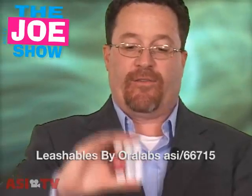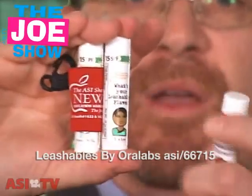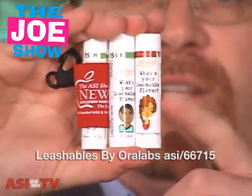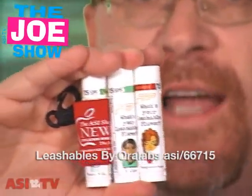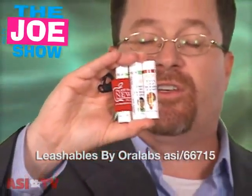Now, this company offers a variety of different lip balms. The one in the holder is actually vanilla flavored. The one in the middle is tea flavored. And the one on the end is pomegranate. So, if you have a client that's looking for something a little different in the way of flavors of lip balm, this company can certainly satisfy you.